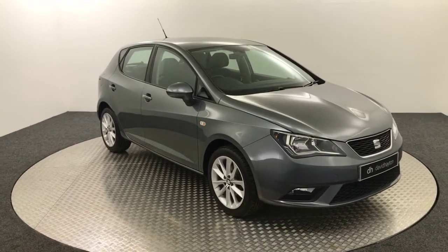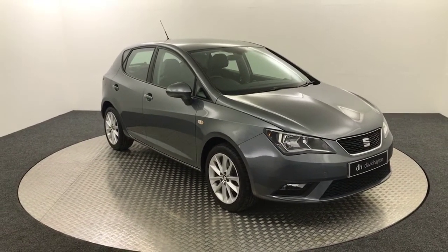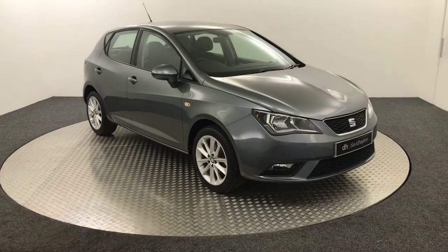Hi, it's James from David Hayden's Auto Store. Today on the turntable we have this 2016 SEAT Ibiza.